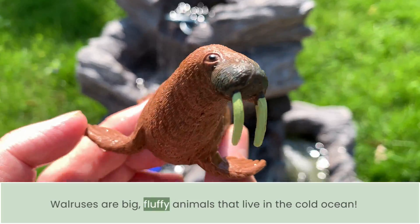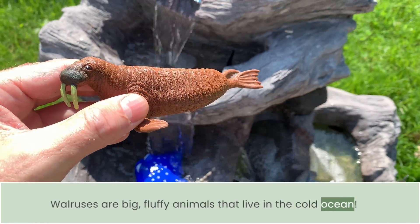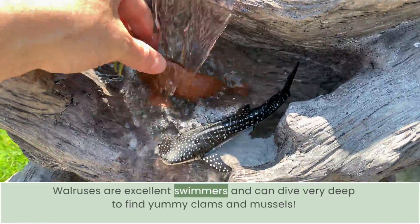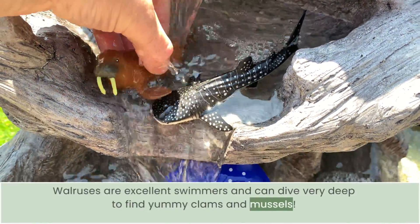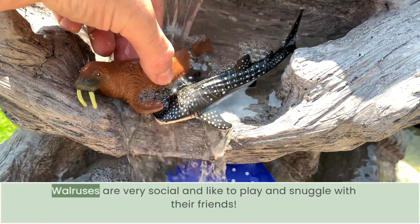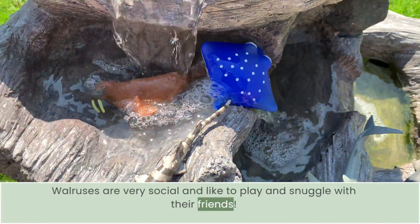Walruses are big animals that live in the cold ocean. Walruses are excellent swimmers and can dive very deep to find yummy clams and mussels. Walruses are very social and like to play and snuggle with their friends.